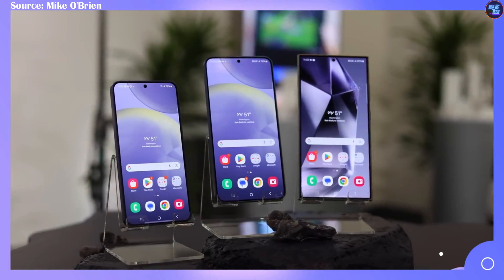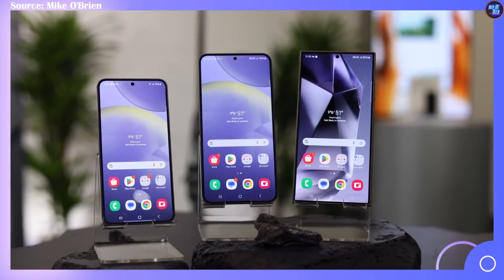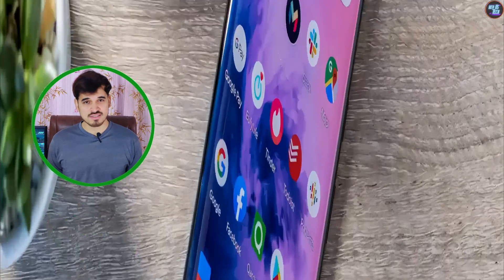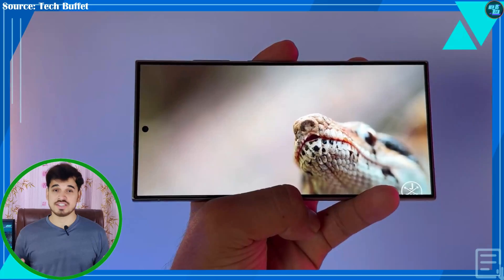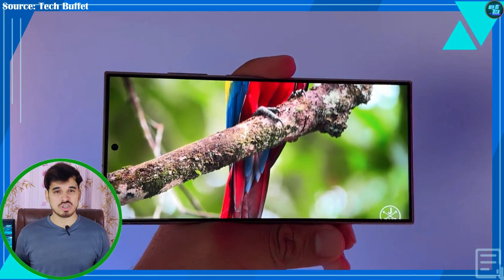Both chipsets offer excellent display capabilities. The Exynos 2400 can support 4K at 120Hz, Quad HD Plus at 144Hz, and Full HD Plus at 240Hz. The 8 Gen 3 can support 4K at 60Hz, Quad HD Plus at 144Hz, and Full HD Plus at 240Hz. Additionally, the 8 Gen 3 supports an external display of up to 8K at 30Hz, while the Exynos 2400 can support 4K at 60Hz external. Both support HDR, HDR10 Plus, Dolby Vision, 10-bit color depth, and Rec. 2020.